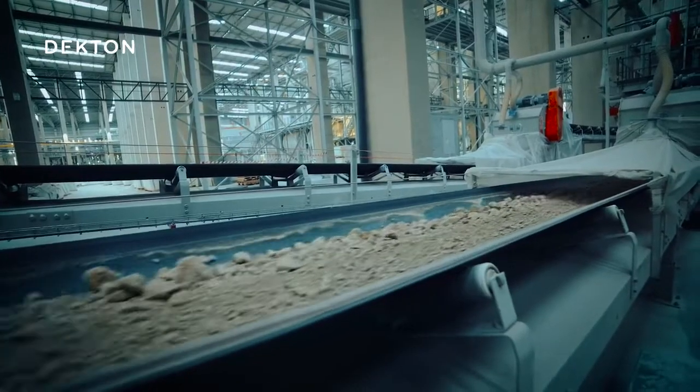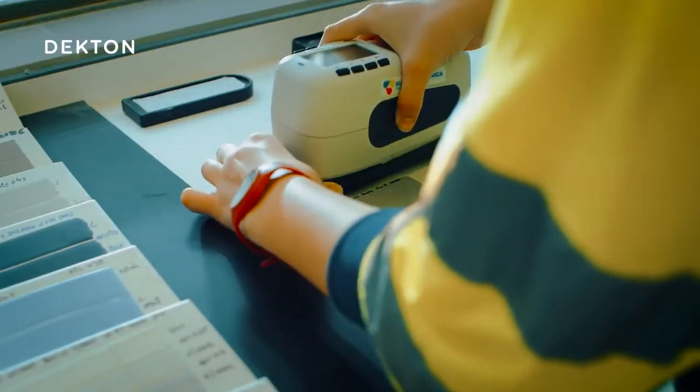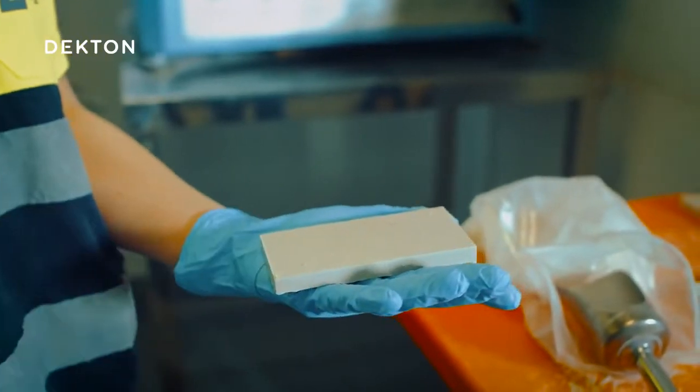Meanwhile, in the control laboratory, the raw materials are evaluated to make sure they meet the necessary quality standards. We take care of our product right from the beginning of the process.